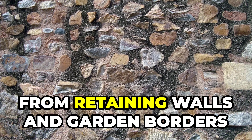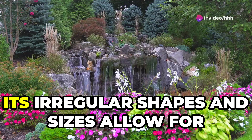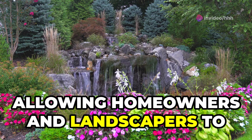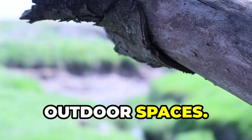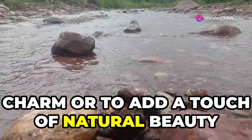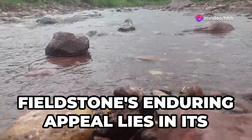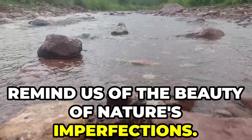Its irregular shapes and sizes allow for endless creative possibilities, enabling homeowners and landscapers to create truly unique and captivating outdoor spaces. Whether used to create rustic charm or to add natural beauty to a modern landscape, fieldstone's enduring appeal lies in its ability to connect us to the earth and remind us of the beauty of nature's imperfections.